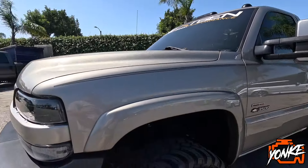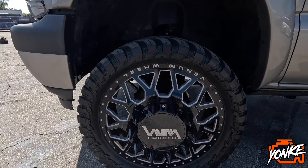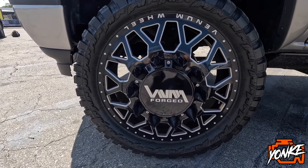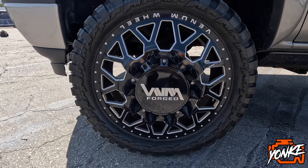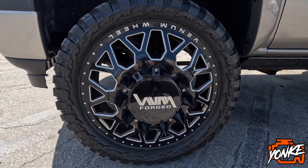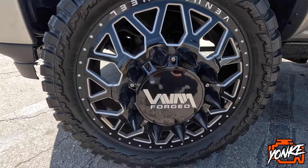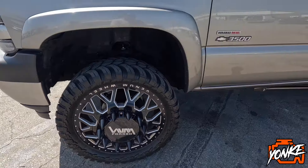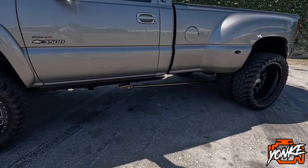It's got these Venom wheels, wrapped in 35 13.5 by 24-inch tires, with floater center caps.